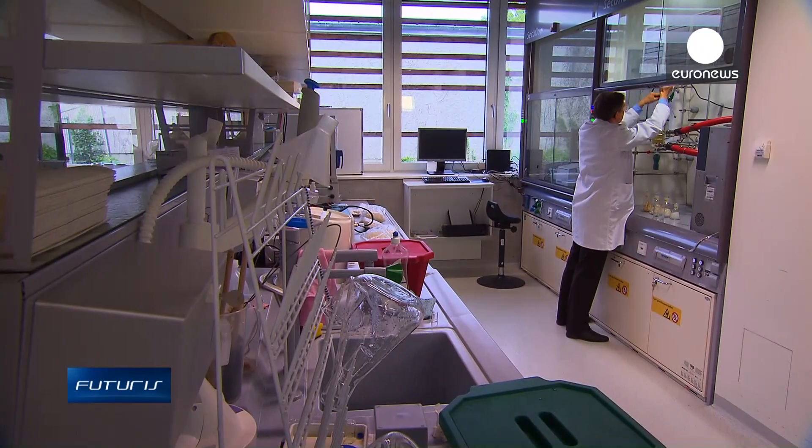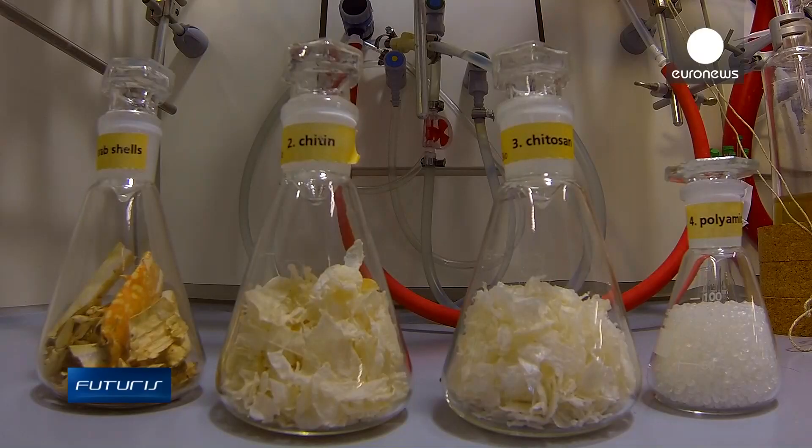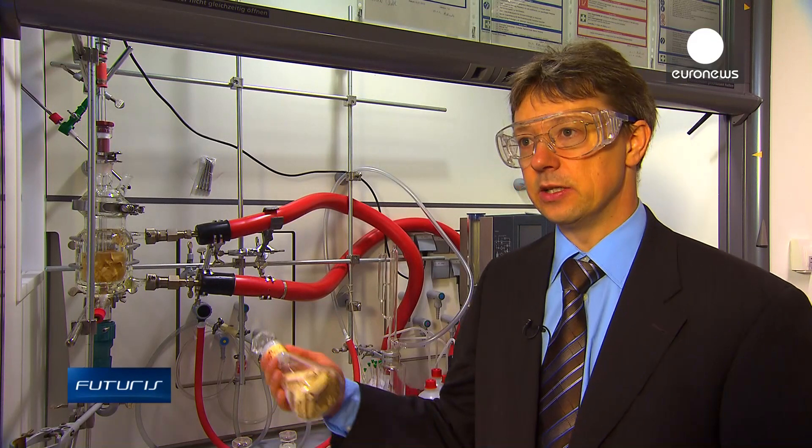The first step is to extract the substance chitin from the shells. After cellulose, chitin is the most abundant biopolymer on Earth. Shrimps, crabs, crustaceans — a large proportion of their body weight contains chitin.